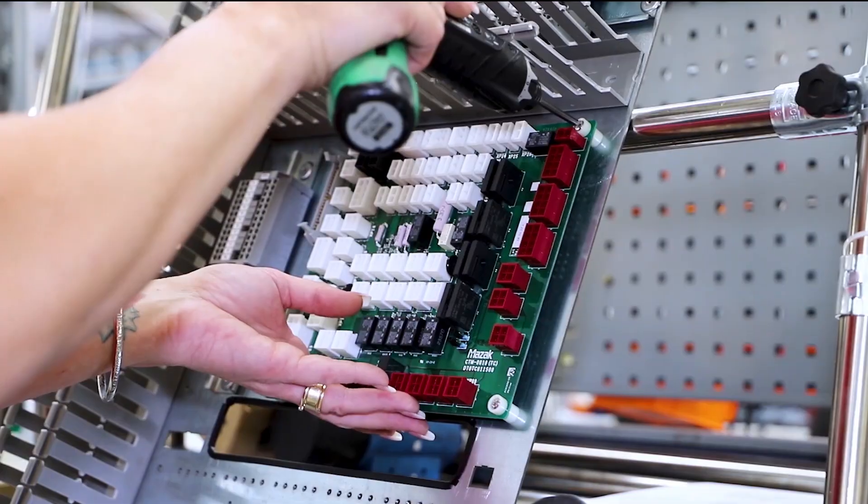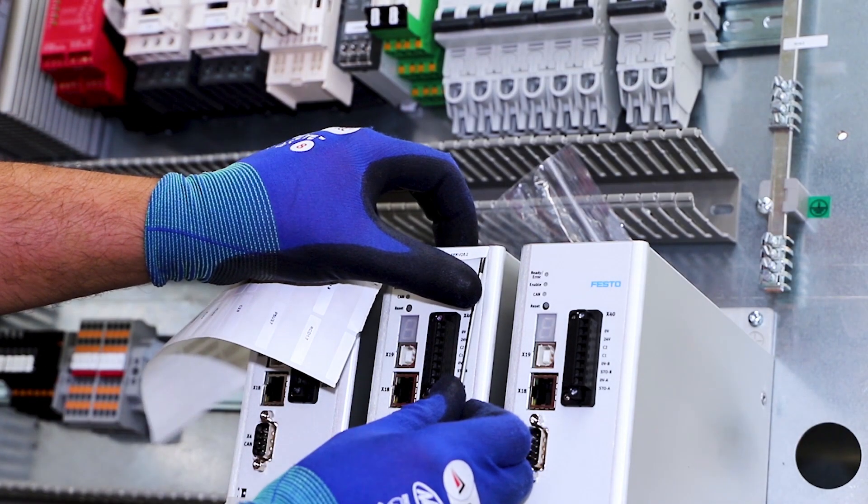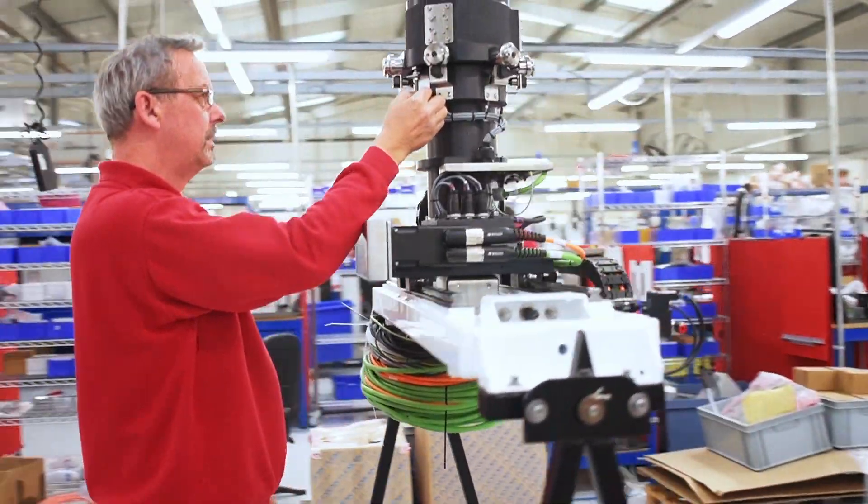There are two routes to getting an NRTL approval for a machine. One is through type approval, which is best suited to mass-produced products. The certification process is very onerous, time consuming, and expensive, but it does allow you to mark every item you make thereafter. The manufacturing location will have four inspections per year, so every unit that you make the same gets the mark on it.